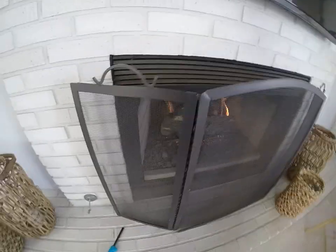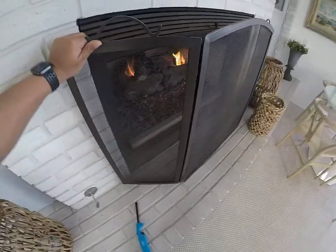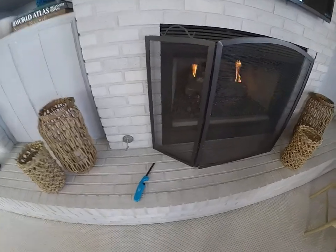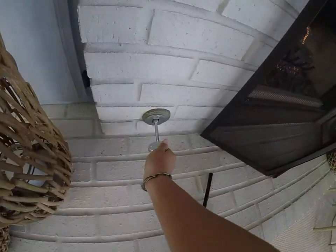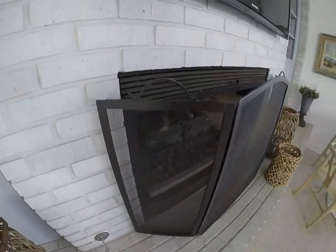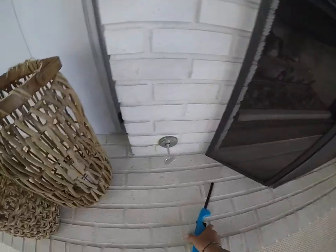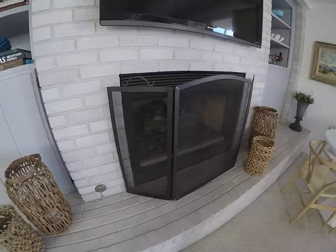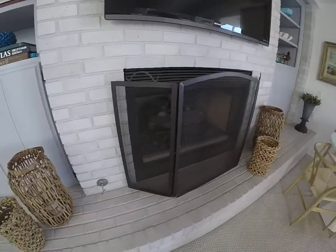To shut it off, just turn the key to the right and that will shut off the gas. If you guys have any questions or need assistance with your fireplace, give us a call at Blue Water Vacation Homes and we'll come down and assist you.